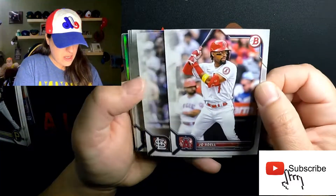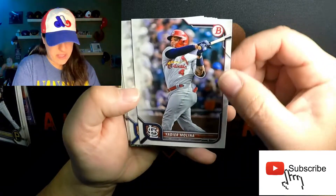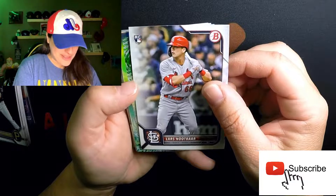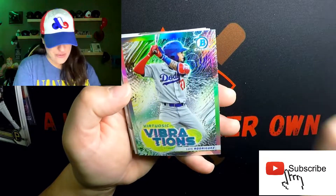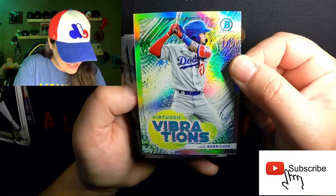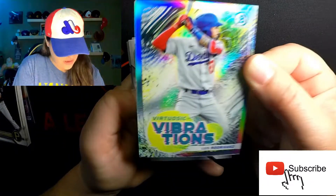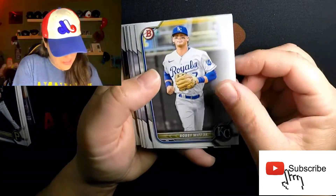Yaddy, Jacob Corey, Lars Nootbaar rookie — very cool. Look at all these cool inserts too — Raucous Vibrations! Luis Rodriguez — oh my gosh, I think this is my favorite insert so far, that's very cool. Ian Lewis, Bobby Witt Jr.!